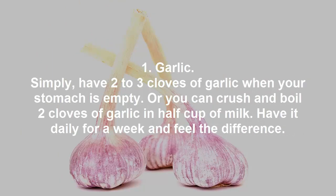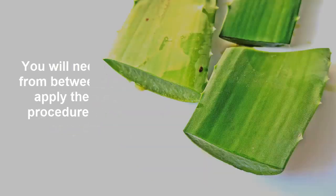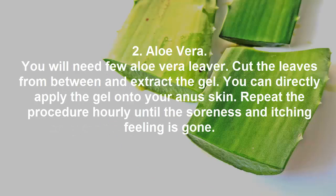Remedy 1: Garlic. Simply have two to three cloves of garlic when your stomach is empty. Alternatively, you can crush and boil two cloves of garlic in half a cup of milk. Have it daily for a week and feel the difference.